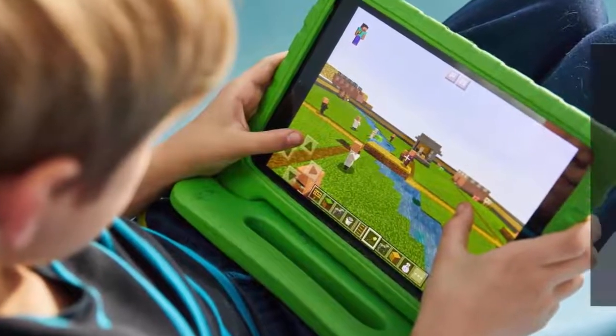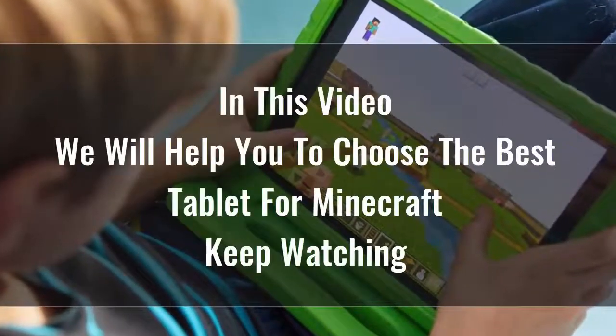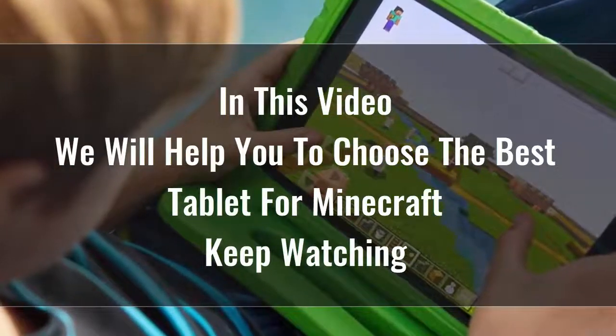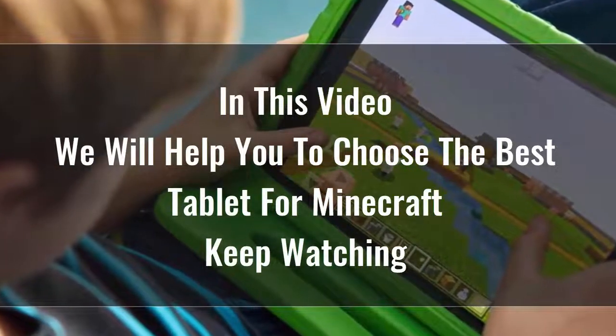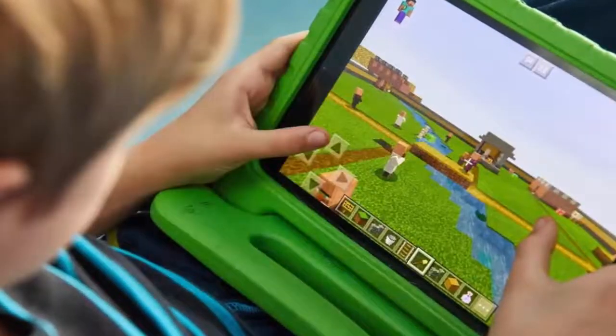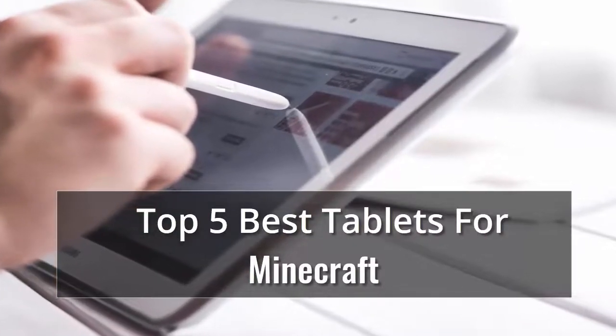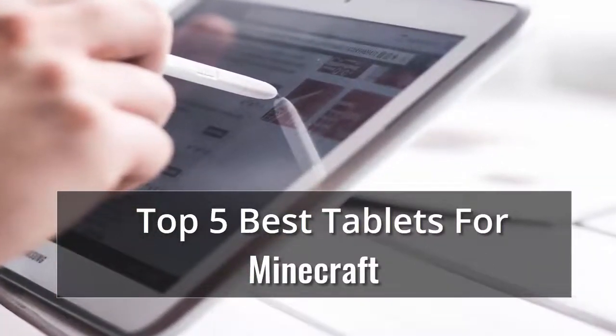Searching for the best tablet for Minecraft is certainly not easy, because there are so many options available on the market. Tablets are great for playing games, reading, doing homework, keeping kids entertained in the back seat of the car, and a whole lot more. Whether you're looking for an Android or an Apple, here's what to consider, along with reviews of the best tablets we've tested.